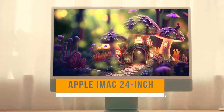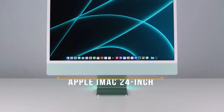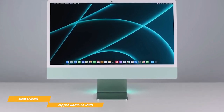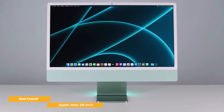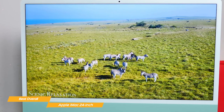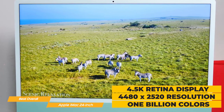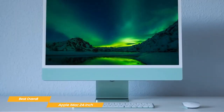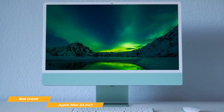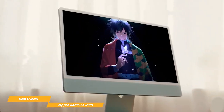Next up on my list is the Apple iMac 24-inch, my choice for the best overall all-in-one PC. With its outstanding combination of top-quality features, the Apple iMac 24-inch is the perfect all-in-one for anyone looking for a premium computing experience. It features a breathtaking 4.5K Retina display with a resolution of 4480 by 2520 and support for 1 billion colors, providing amazing color accuracy and an excellent 500 nits of brightness. Whether you're streaming movies or working on a project, this display will make everything look incredible.